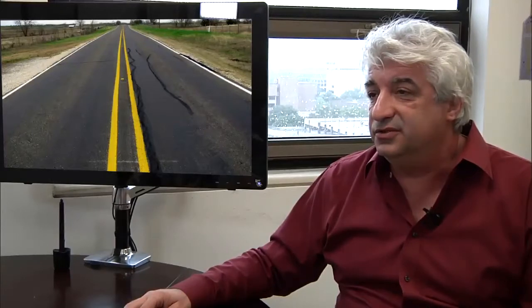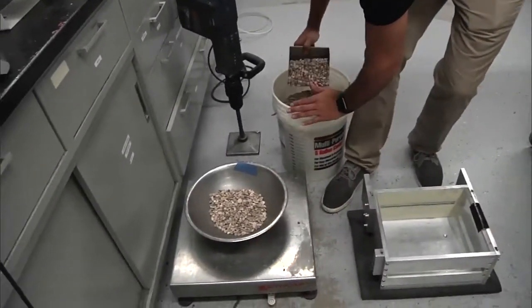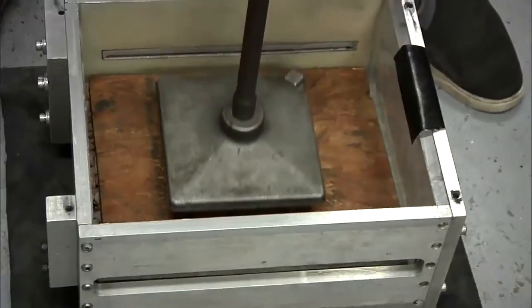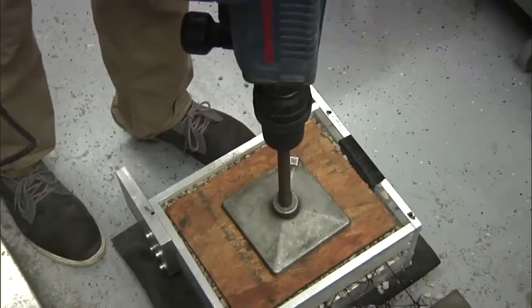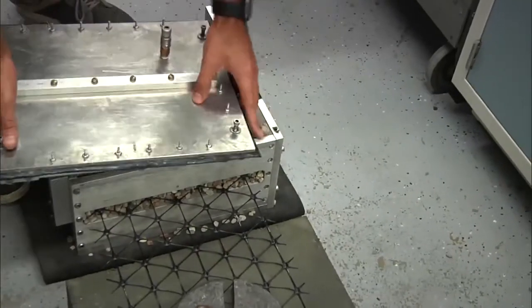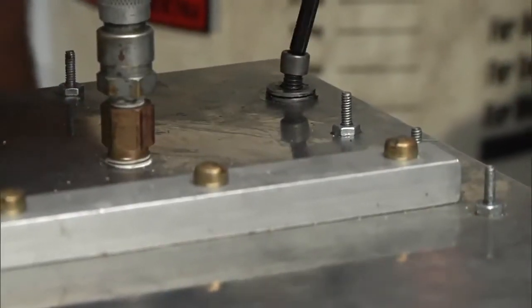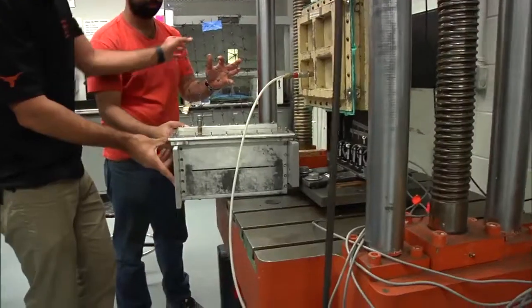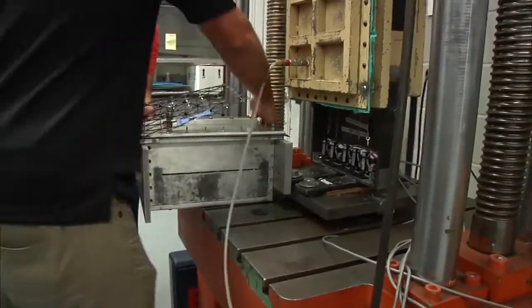Essentially what we did is to develop a testing procedure to characterize the properties, not of the geosynthetic alone. What you need to characterize is the composite — the composite that comes from having the geosynthetic under the confinement of soil. So the property that we developed is the stiffness of the soil-geosynthetic composite.